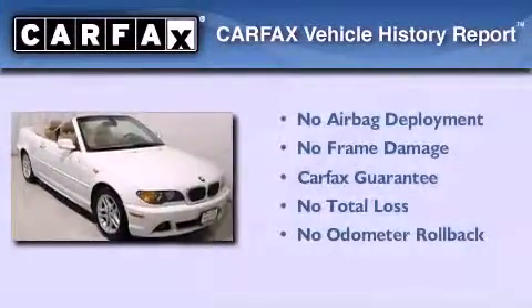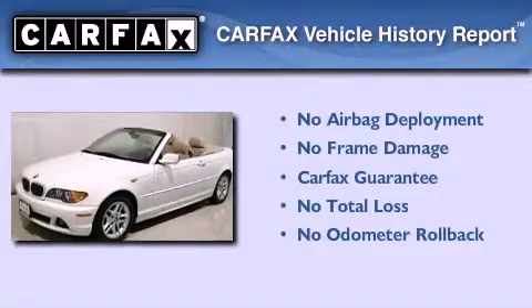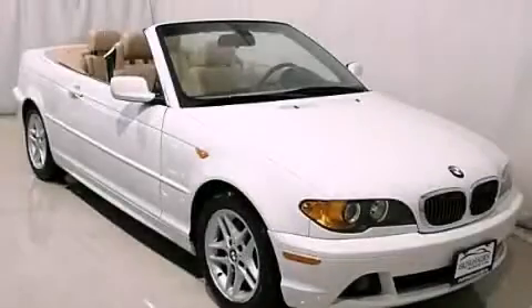Not to mention that this BMW qualifies for the Carfax Buyback Guarantee. Call now to find out how you can own this breathtaking vehicle.